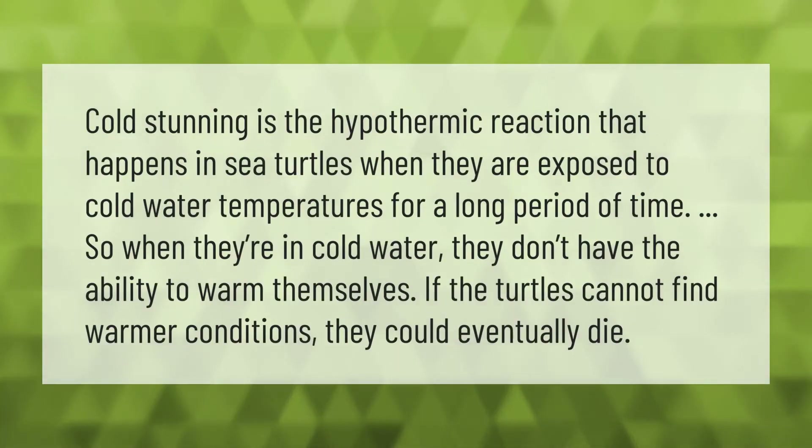Cold stunning is the hypothermic reaction that happens in sea turtles when they are exposed to cold water temperatures for a long period of time. When they're in cold water, they don't have the ability to warm themselves. If the turtles cannot find warmer conditions, they could eventually die.